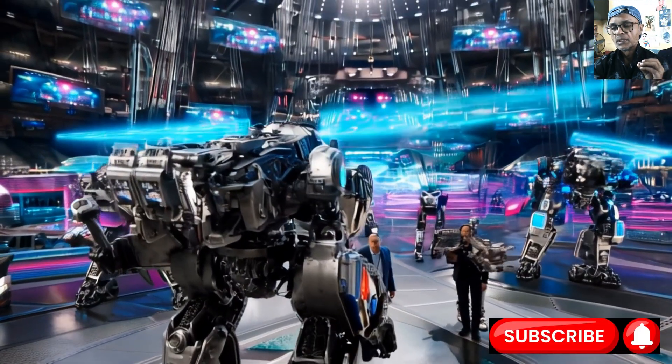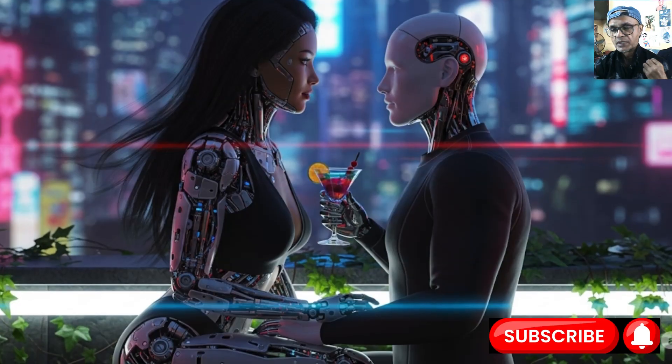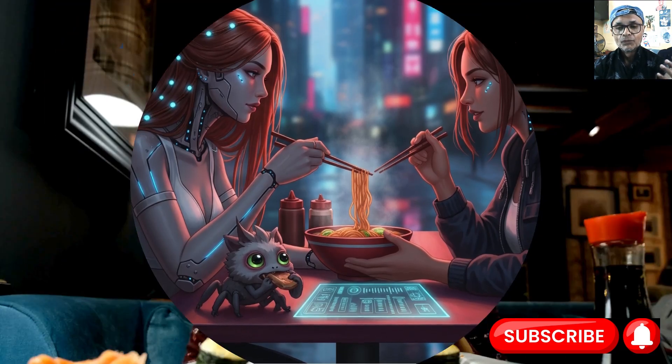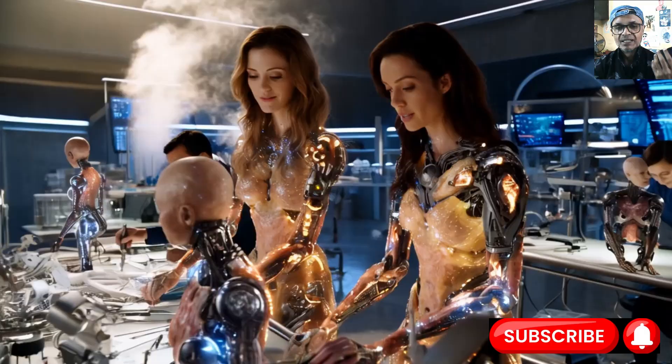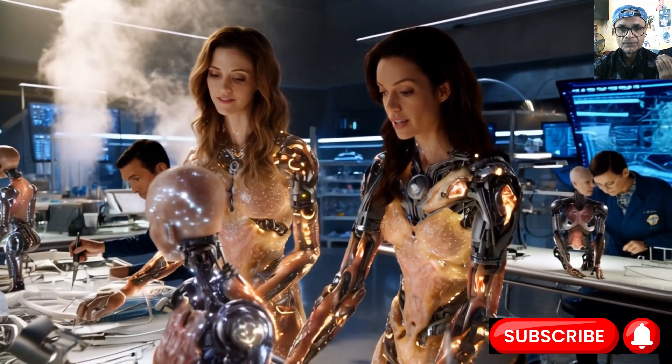Humans know when someone touches some body part. We know that someone is touching my hand, someone is touching my face — something like that. So these senses are crucial for manipulation, grasping, and safe interaction with objects and people.